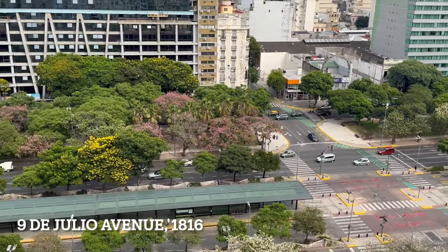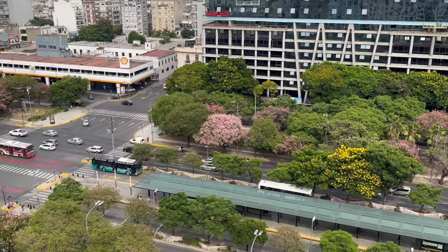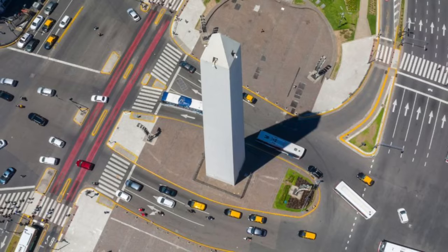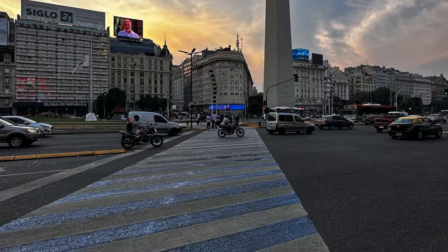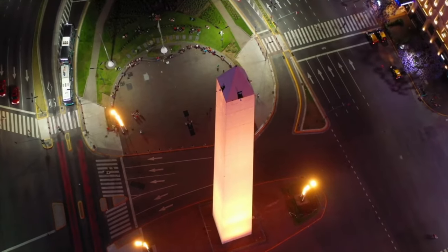We're starting our tour on the 9th of July Avenue, the largest avenue in the world with 14 lanes, named for Argentina's Independence Day in 1816. Our first stop is the obelisk in Republic Square. It's 67 meters high, built to celebrate the 400th anniversary of Buenos Aires. I love how the crosswalk is the colors of the Argentinian flag and how it lights up pink at night.